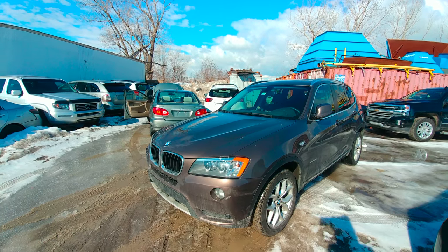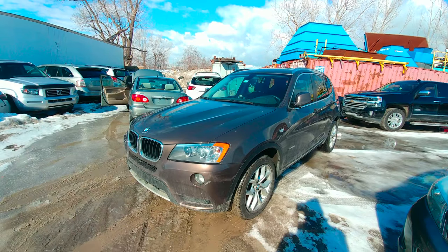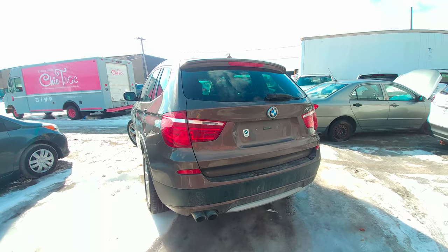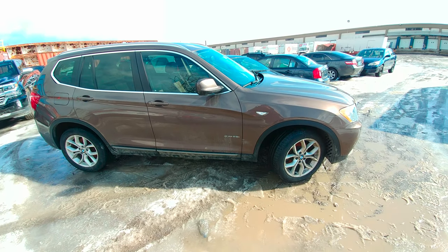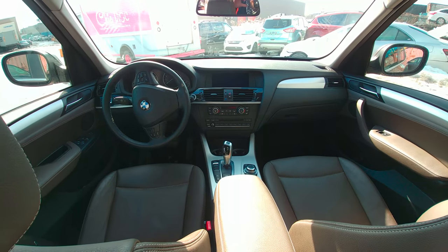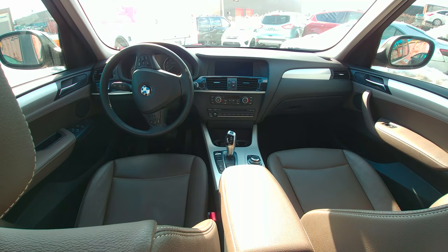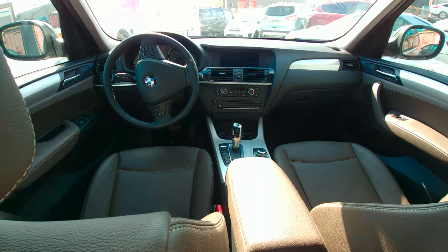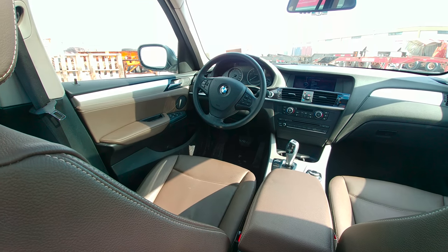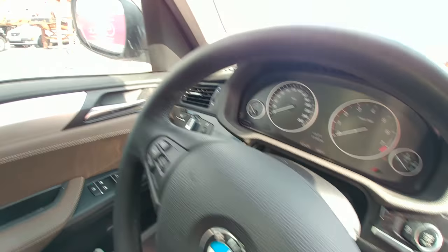The BMW X3 2016 is a car I'd rather have — not particularly for the exterior design, which looks great and refined, but not that special. The reason I would like one is the interior. The first word that comes to mind is Rolls-Royce. This has to be one of the best interiors out there in the market; every single thing in here is enhanced.